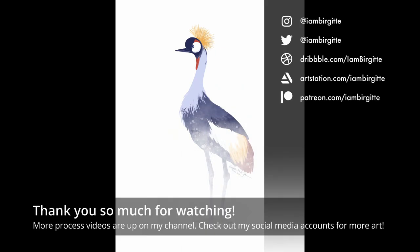Thank you so much for watching! More process videos are up on my YouTube channel, and for more of my work, check out my social media accounts or my website.